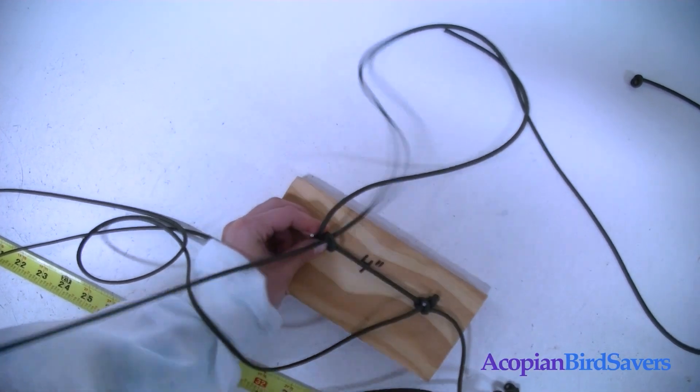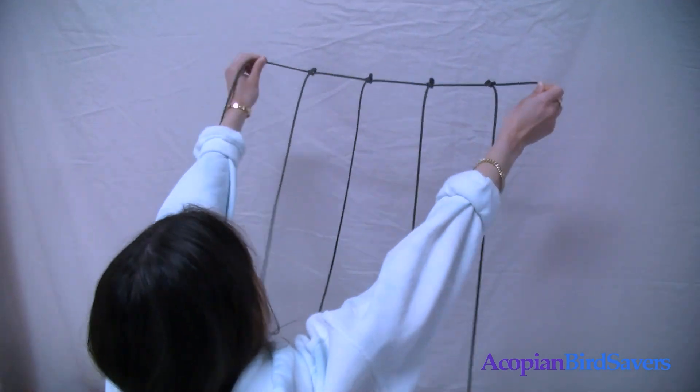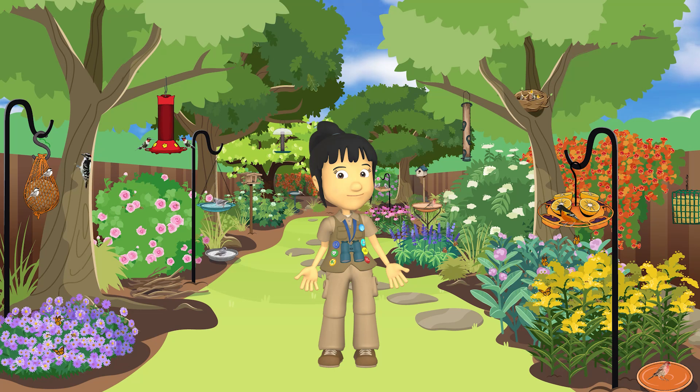Birds will make your world go round, filling the air with beautiful sounds. Picking up seeds, putting them down. Wow!